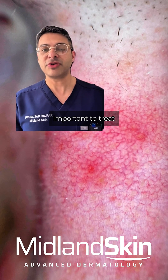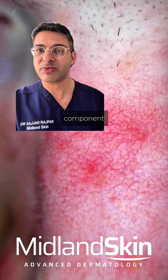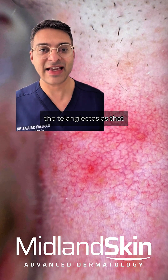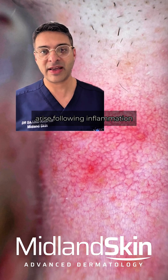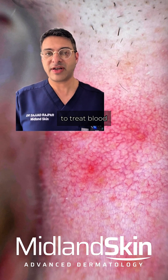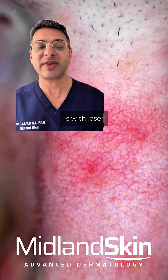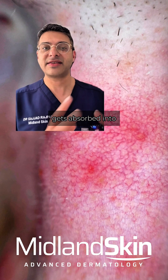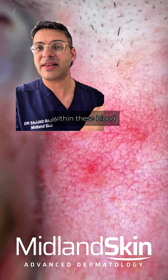Remember that rosacea is a complex, chronic inflammatory skin condition. It's really important to treat both the inflammatory component — the pustules — but also the blood vessels, the telangiectasias. The best way to treat blood vessels and thread veins is with laser therapy: laser is high-energy light that gets absorbed into the blood within these blood vessels.